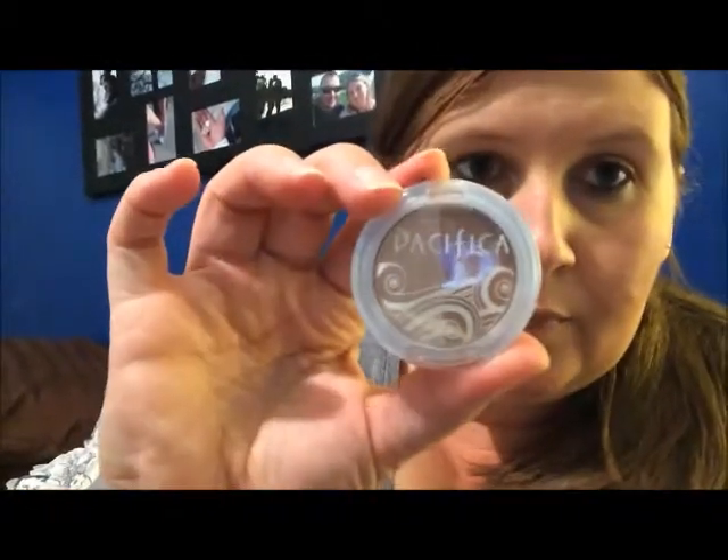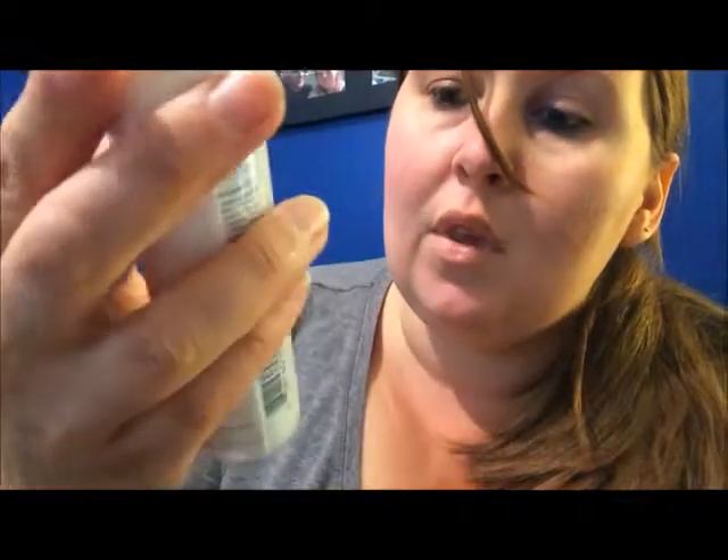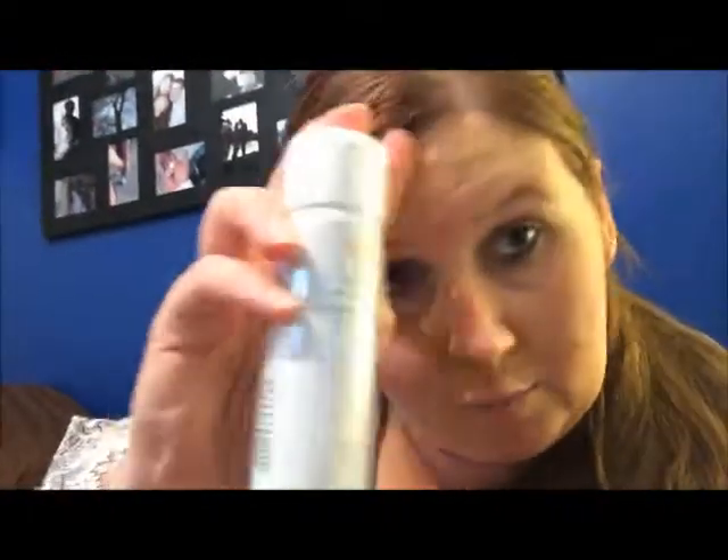We also got a Pacifica Natural Beauty duo — it's a pink and a brown. And the last thing is this Avène Thermal Spring Water, soothing and softening — it's a little spray can, so you just spray it on your skin, maybe after the shower. I'll try that out.